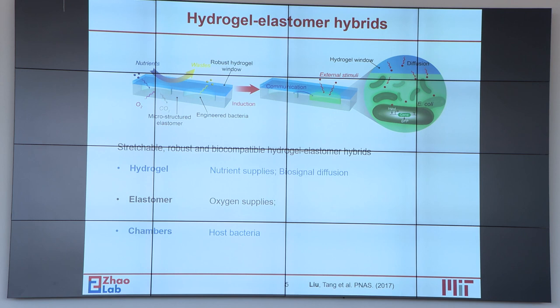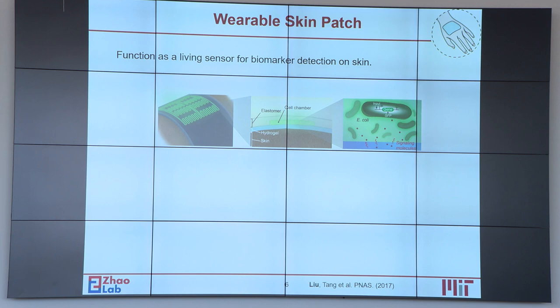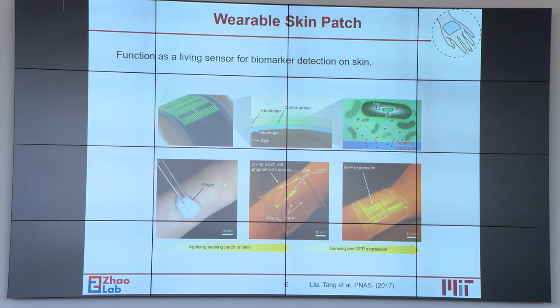The adhesion between the hydrogel and elastomer prevents any leakage from the cell chambers to the environment, even under large deformations like stretching and twisting. With those prototypes, we are also able to use them for practical applications.